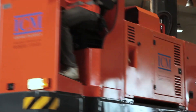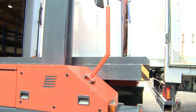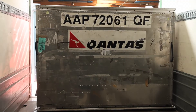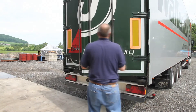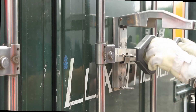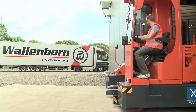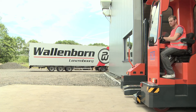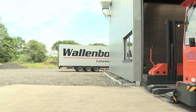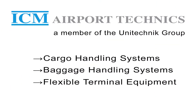The X-Mover — the world's first multifunctional transport vehicle for air cargo units. ICM Airport Technics, your partner for air cargo and baggage handling systems.